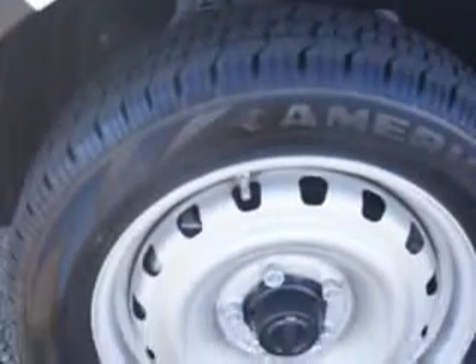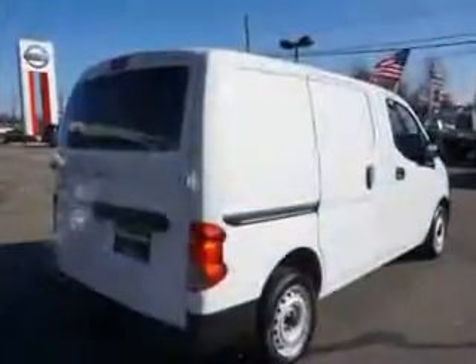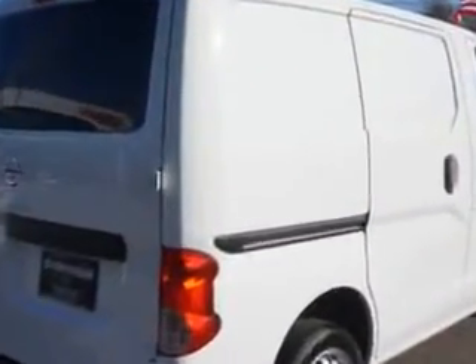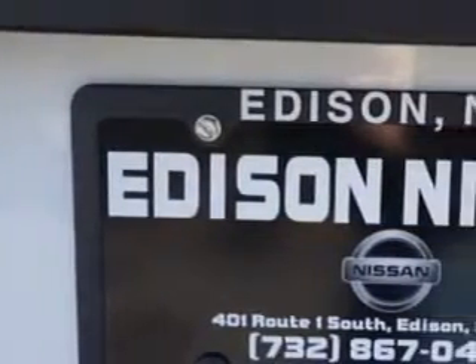Enjoy this utility van with features like suspension, stabilizer bars, front windows, front wipers variable intermittent, power windows, suspension relief springs, daytime running lights, seats, front seat type bucket, front suspension type McPherson struts.